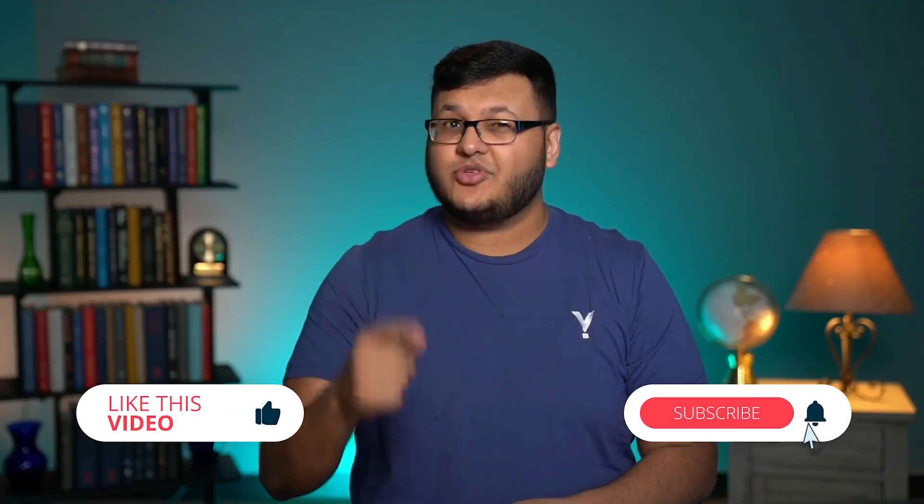Please hit the like button if you enjoyed the video. Make sure to subscribe so that you don't miss any of our new content, and leave us a comment — let us know what you're interested in seeing next.